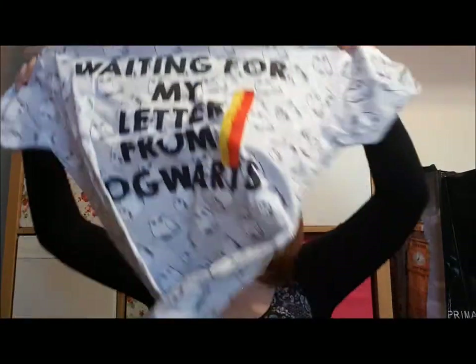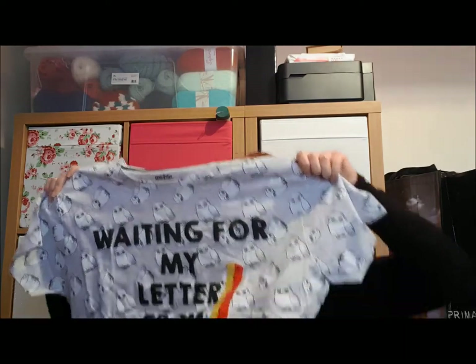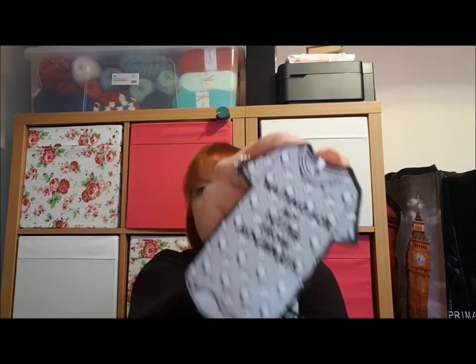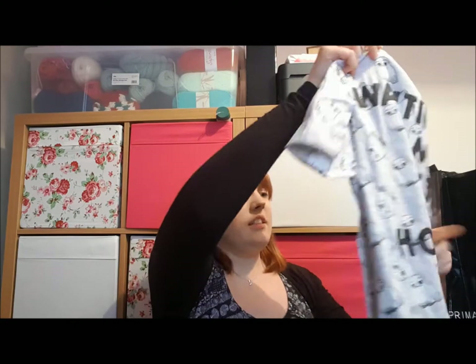The first thing is a nightshirt — a nightie. It says 'Waiting for my letter from Hogwarts' and it is completely covered in Hedwigs. I think this is the cutest Hedwig design. It says on the neckband 'Property of Hogwarts School of Witchcraft and Wizardry.' That was £5.